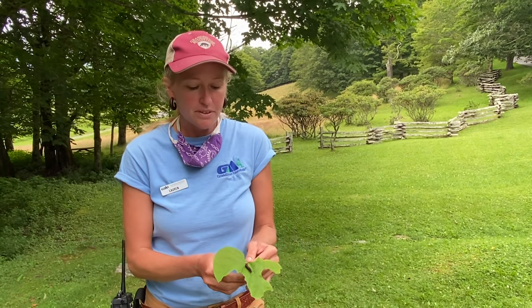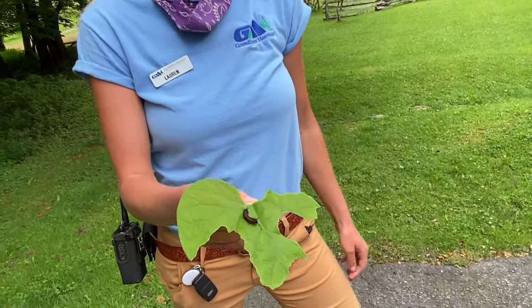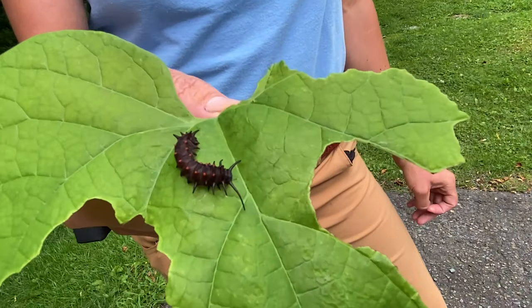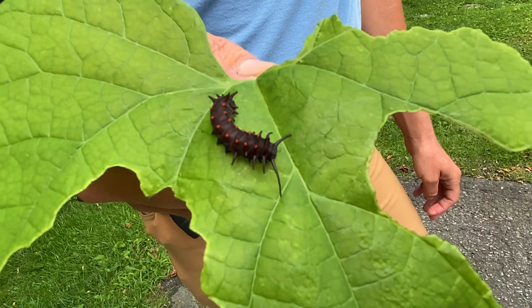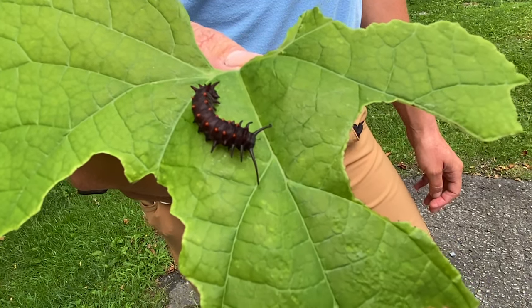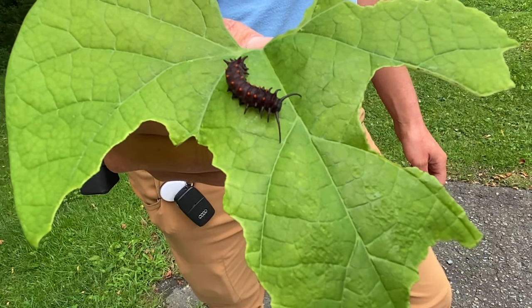And if you look a little bit closer, you can see the orange and kind of dark, dark markings on its back show predators that it is indeed toxic and they do not want to eat it.